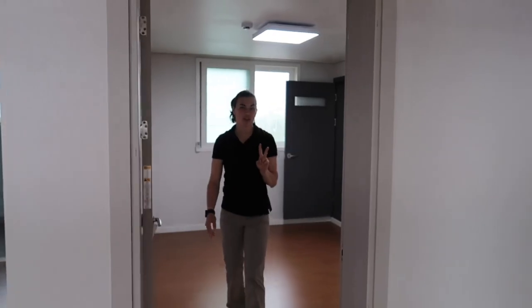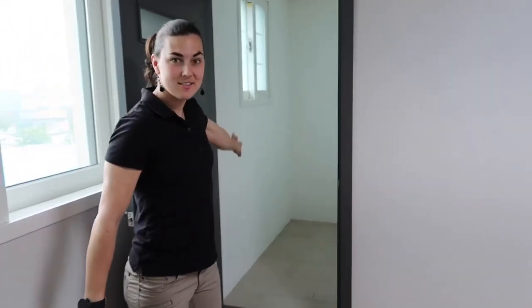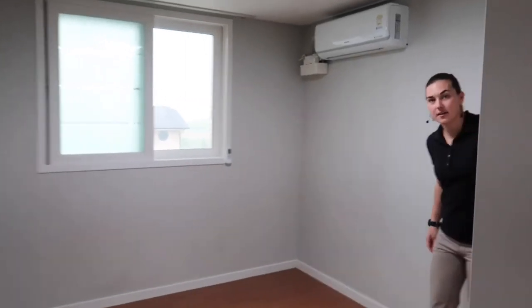Here is bedroom number two, directly across from the master bedroom. There's also a small room off to the back for storage. Here is bedroom number three — a smaller bedroom, but it does still have the built-in closets.